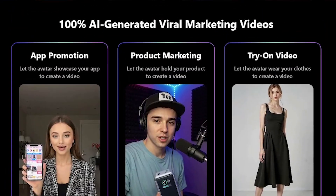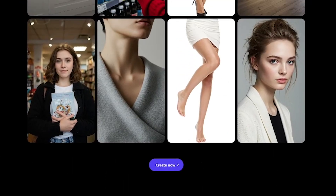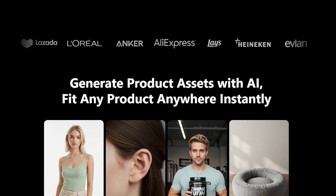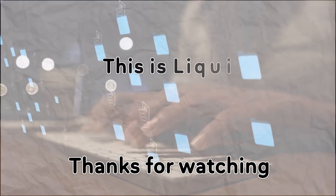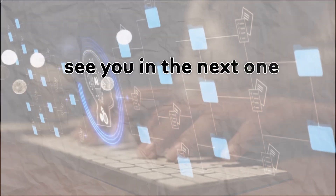Ready to market your product in minutes, not days? Try Top View now — the link's in the description. And if you're serious about scaling smart with AI, subscribe to Liqui AI for more tools that save time and make money. Thanks for watching. This is Liqui AI, turning tomorrow's tech into today's tools. See you in the next one.